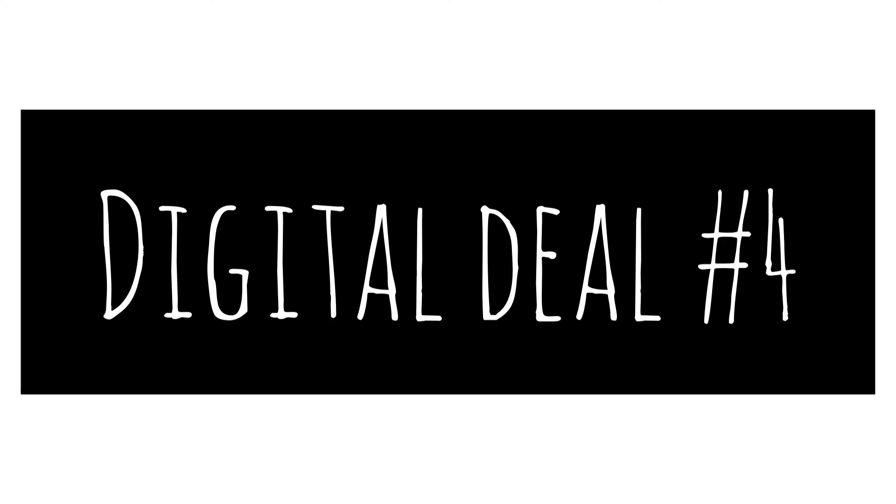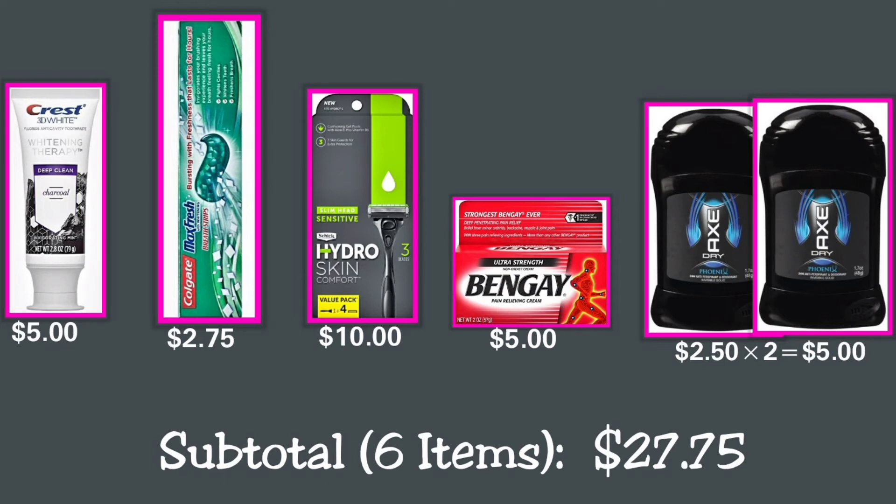Digital Deal number four: This scenario includes items for men. You can buy one Crest 3D White Whitening Therapy Charcoal Deep Clean fluoride toothpaste for $5; one Colgate Max Fresh toothpaste with mini breath strips for $2.75; one Schick Hydro Skin Comfort Sensitive 3-blade razor for $10; one Bengay pain relieving cream ultra strength 2 oz for $5; and two Axe invisible solid gel 1.7 oz at $2.50 each, making $5 total.